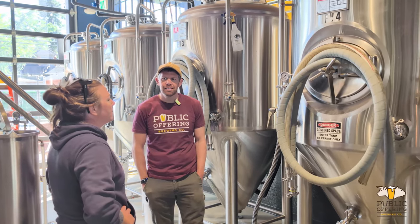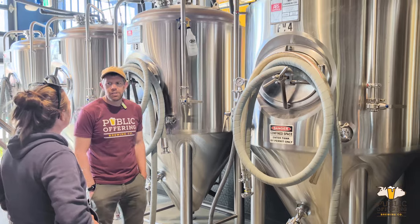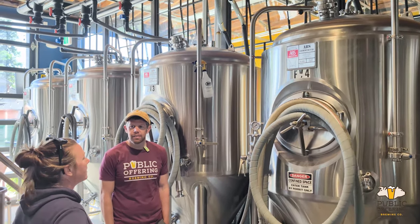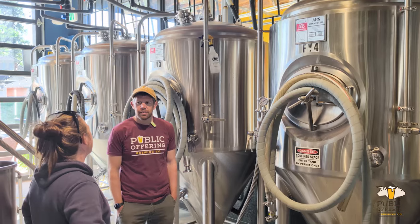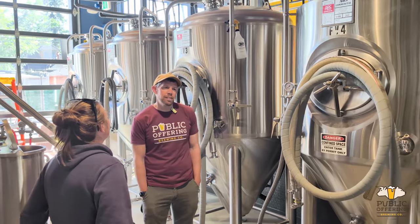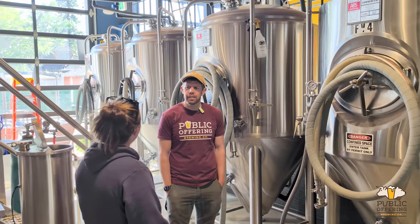How much are you brewing a week? Generally once a week, sometimes two — it kind of ebbs and flows. And what does that equate to over the year? This year we're going to be roughly 300 to maybe 350 barrels.